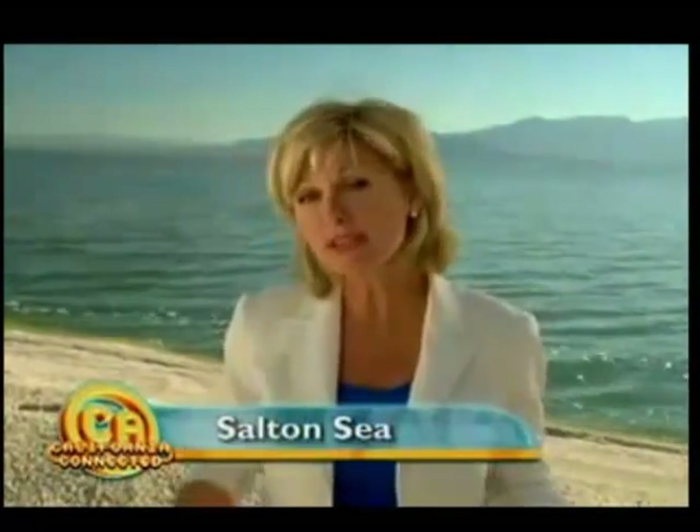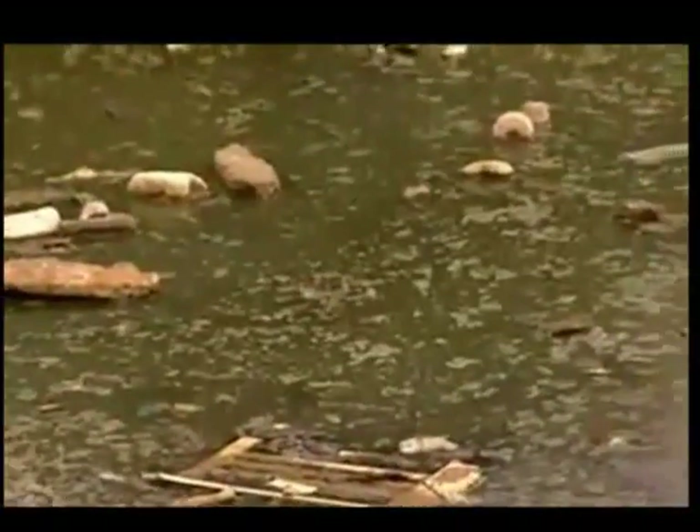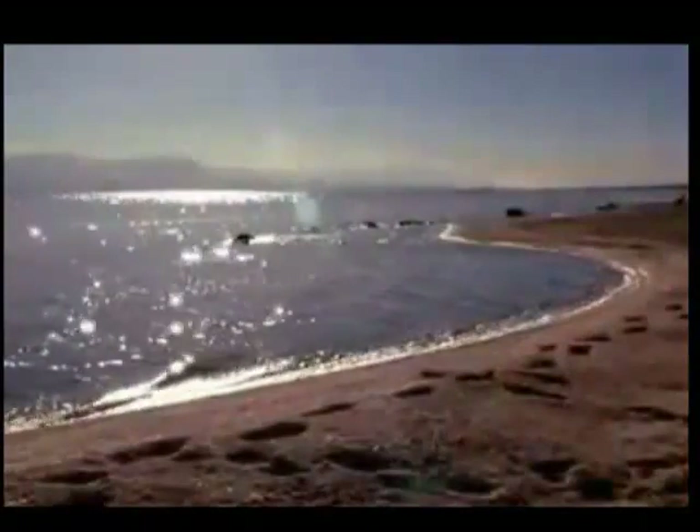Welcome to California Connected. A hundred years ago, a 1905 flood formed the New River and the Alamo River, both of which flow into the Salton Sea. Today, the New River has been called North America's most polluted, with 70 percent of it made up of waste materials and raw sewage. It's also a breeding ground for deadly diseases like polio, tuberculosis, and typhoid, most of it coming up from Mexico and dumping right here into the Salton Sea.